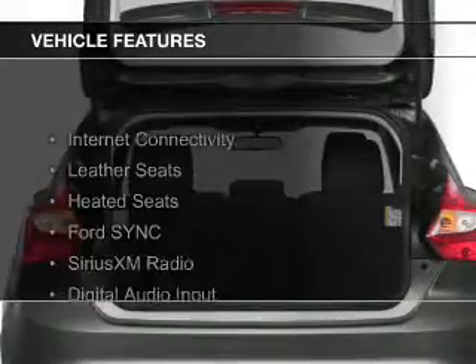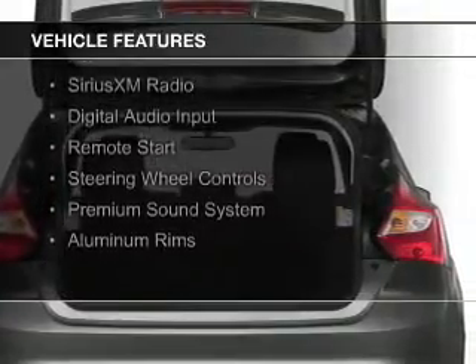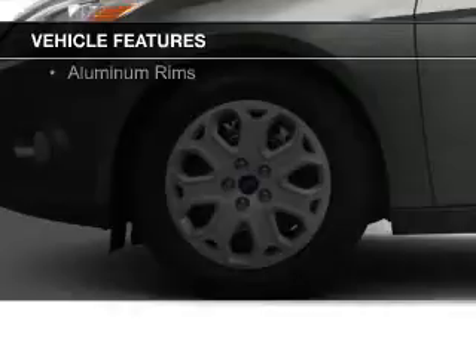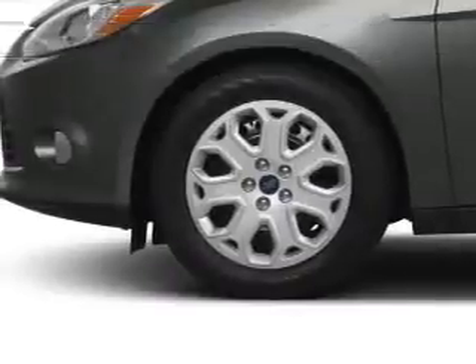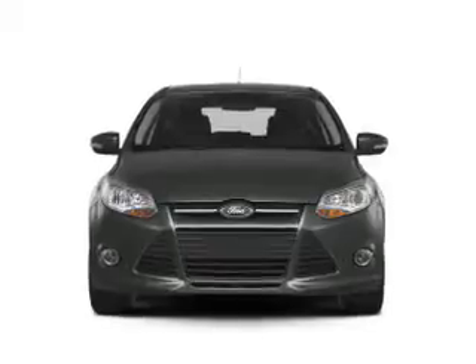The features include Internet connectivity, leather seats, heated seats, Ford Sync voice activation, Sirius XM satellite radio, digital audio input, remote start, steering wheel controls, a premium sound system, and aluminum rims.